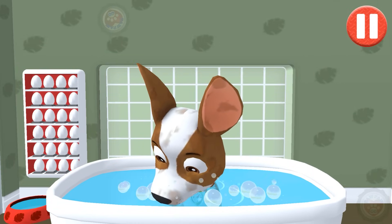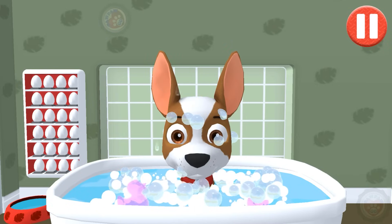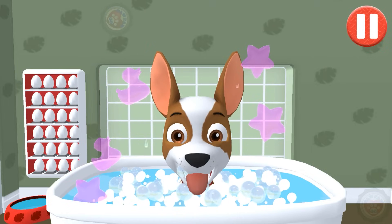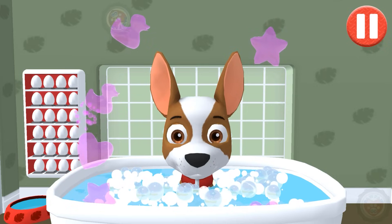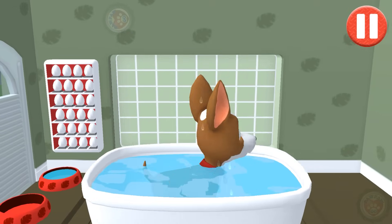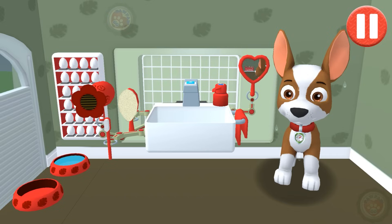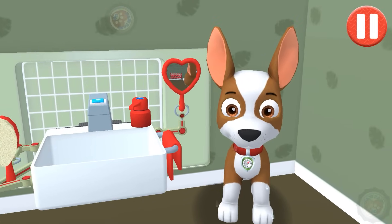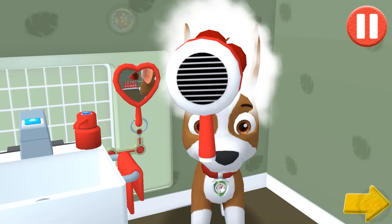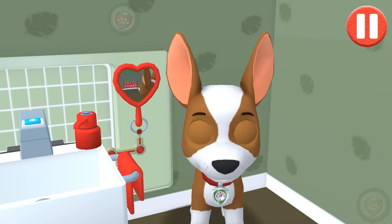Give the pup a bubble bath before they go to bed! The dirt is gone — now tap all the bubbles to pop them. The bubbles are all gone and so is the dirt. Tap the hair dryer to blow dry the pup's hair. Tap the arrow to go to the next activity. Thanks for helping me get clean and dry.